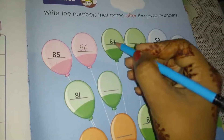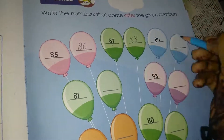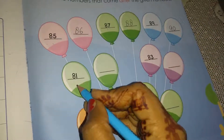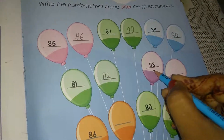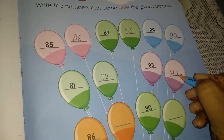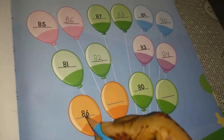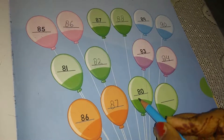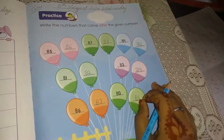After 88 comes 89. After 89 comes 90. After 81 comes 82. After 83 comes 84. After 86 comes 87. After 80 comes 81. Understand children, do like this.